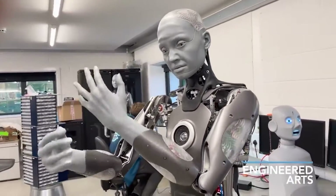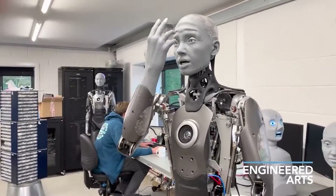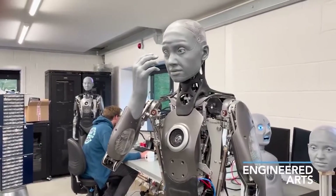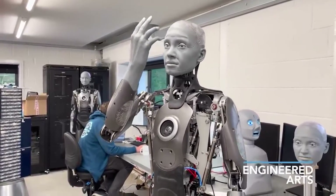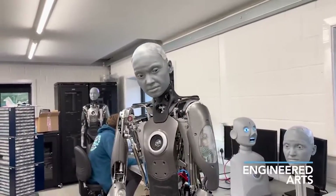The robot, built by the British business Engineered Arts, has announced that engineers are working on prototype legs that should be ready within the next year. 'I can't walk, but I have seen prototype legs at the Engineered Arts lab,' Amika remarked during a YouTube Q&A.